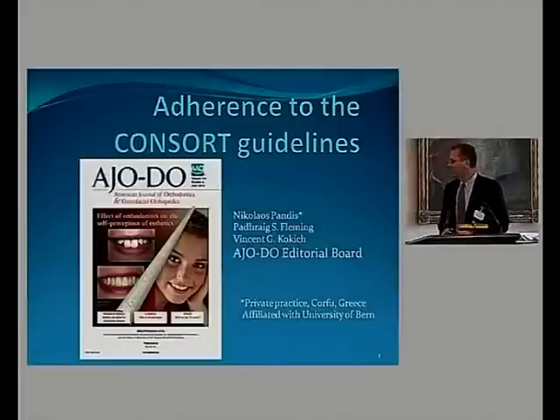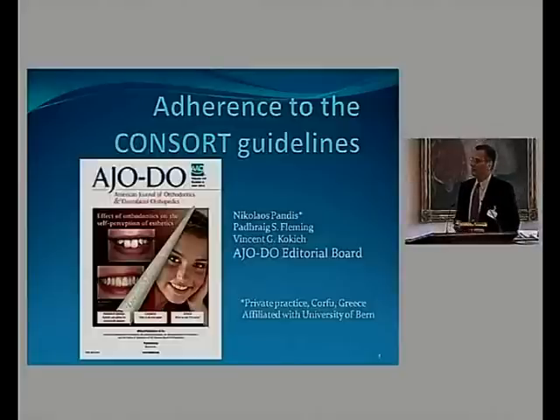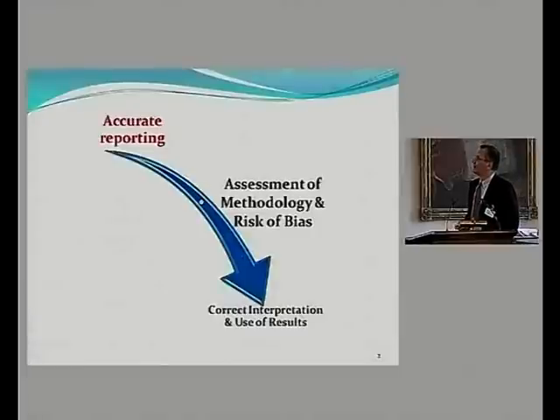Thank you for giving us the opportunity to present what we do in the journal to this meeting. As we all know, accurate reporting facilitates good assessment of methodology and risk of bias. This allows you to have a correct interpretation and use of results.